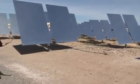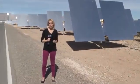These huge mirrors are called heliostats. Each of them is the size of a garage door, and there are enough of them here to replace all the mirrors in the Empire State Building 54 times.